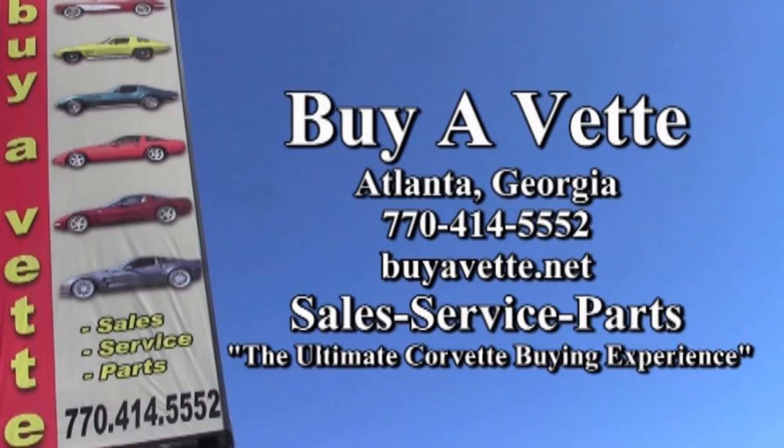You can also call one of our experienced sales representatives at 770-414-5552. They'll help you with this car or any one of the more than 120 Corvettes always available at our Atlanta location. Remember, we're buyavet.net — we hope to be the ultimate Corvette buying experience for you.